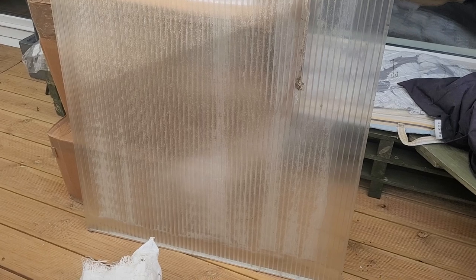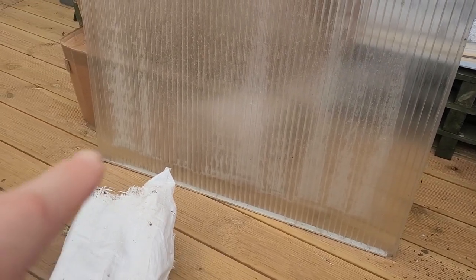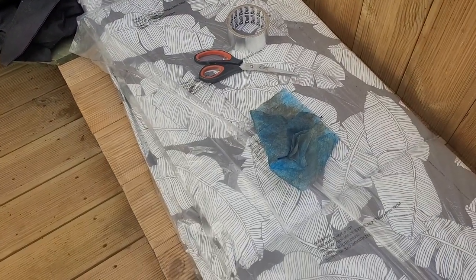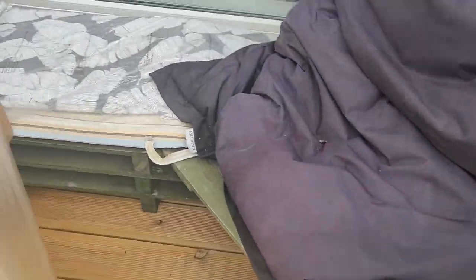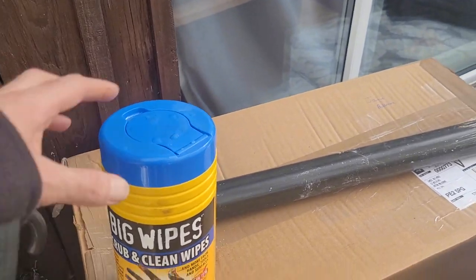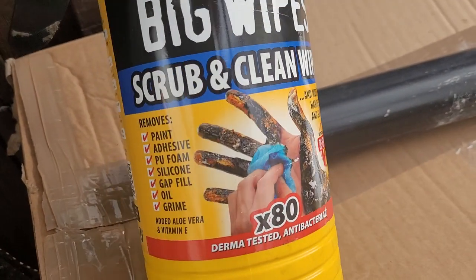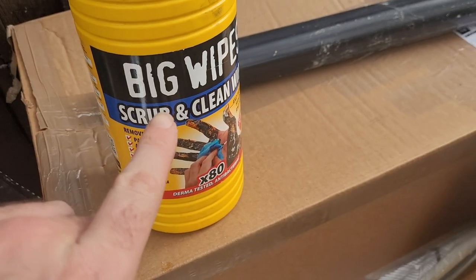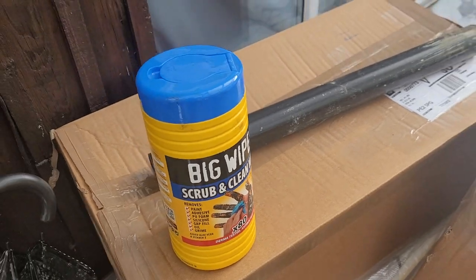I've cleaned all around the edges of the first roofing sheet to accept some new tape. I've got the tape already ready to go. I cleaned it with some big wipes - they can remove any grease and silicone from your hands when doing DIY. They literally remove everything: paint, adhesive, PU foam, silicone, gap fill, oil and grime. They take off CT1 off your skin in seconds. And if it can remove that, I'm pretty sure it will clean this enough to stick the tape down.